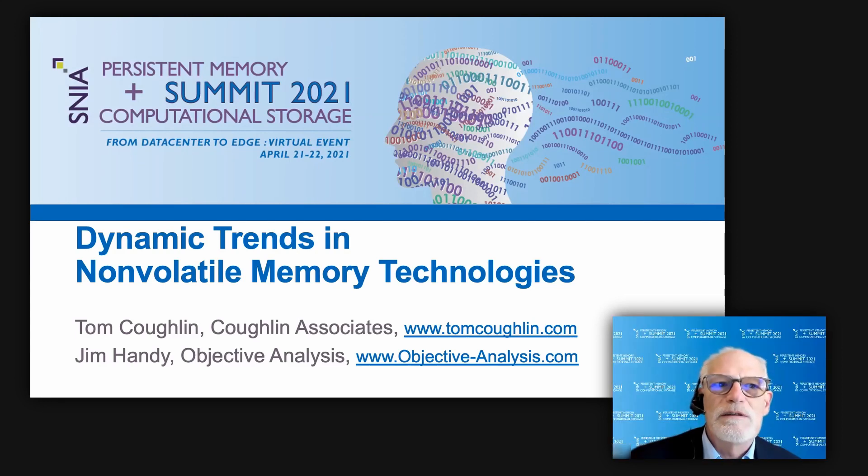The report forecasts the adoption of these technologies and their impact on computing. In this talk we will project the growth of these memories with examples of current products, along with some discussion about the applications that will transform computer architectures.